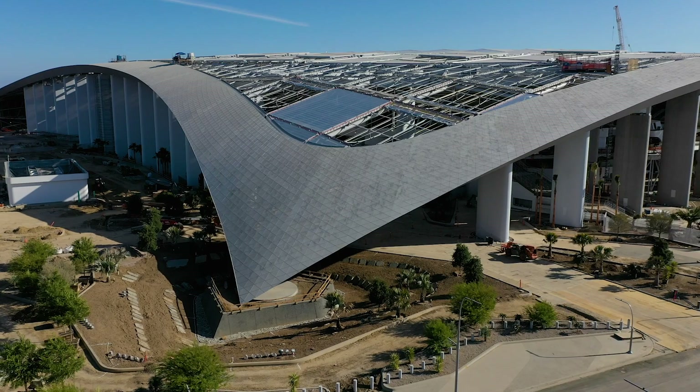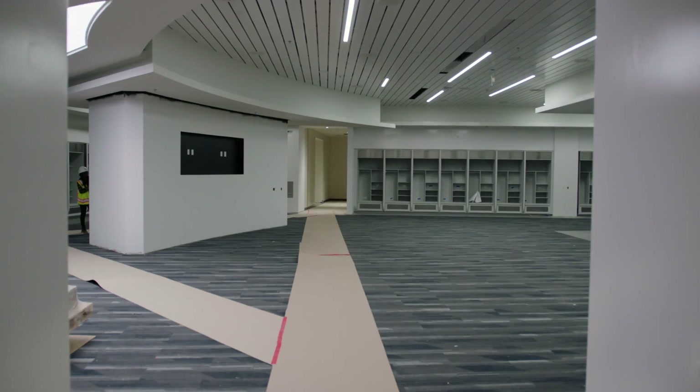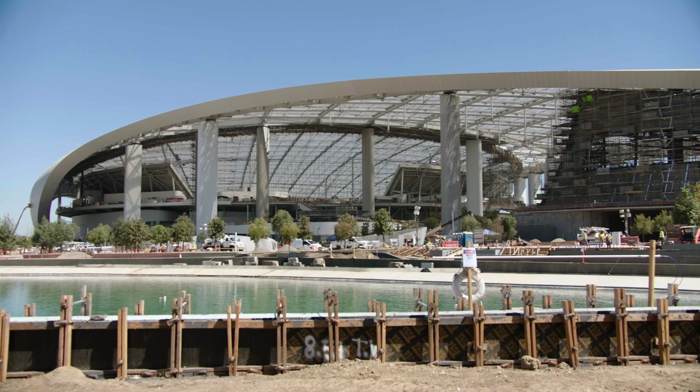This will be the greatest stadium built to date. The architecture — you look left, right, up, down — SoFi Stadium has everything.